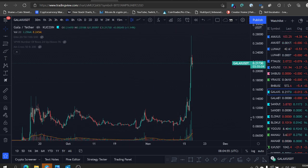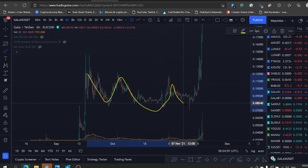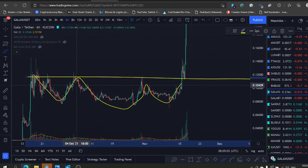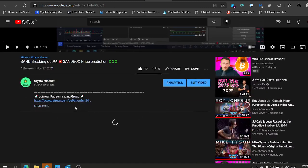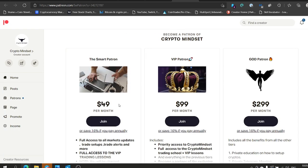Why did Gala explode? Same idea — an inverse head and shoulders that broke bullish. This was a much better inverse head and shoulders than Block's, but still, maybe Block will follow. Anyway, like this video and subscribe to the channel. If you want to join our trading group, first link in the description — choose a tier. We are killing it. Join us in the group. See you in the next one!